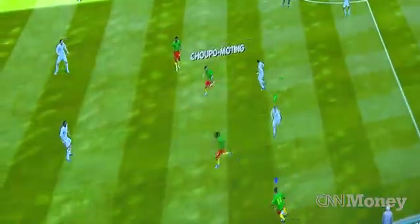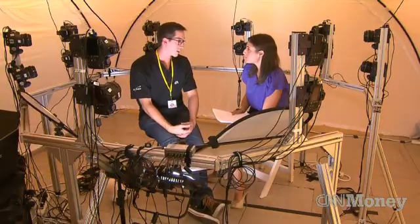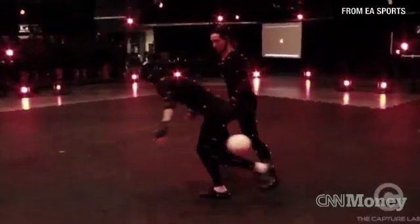The game has sold more than 10 million copies since its debut last year. FIFA is popular because of the realism. They do countless hours of motion capture with real football stars tracking their real motion, and this is even just adding to it the real faces.